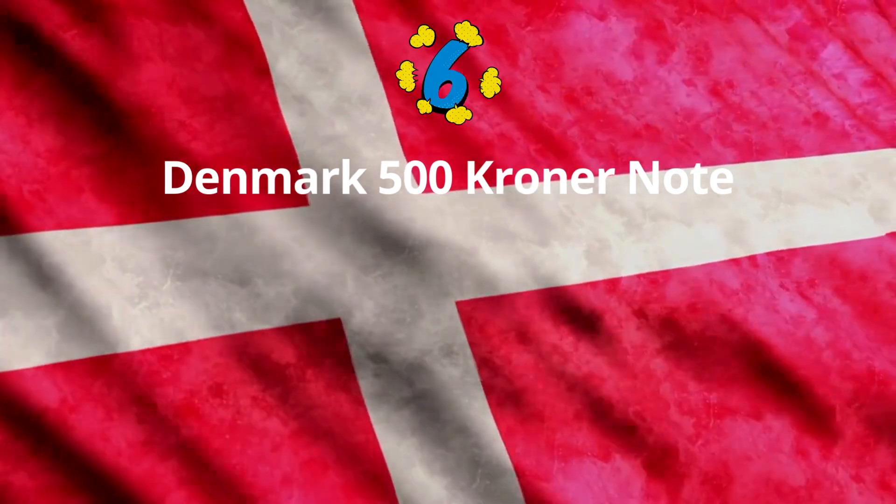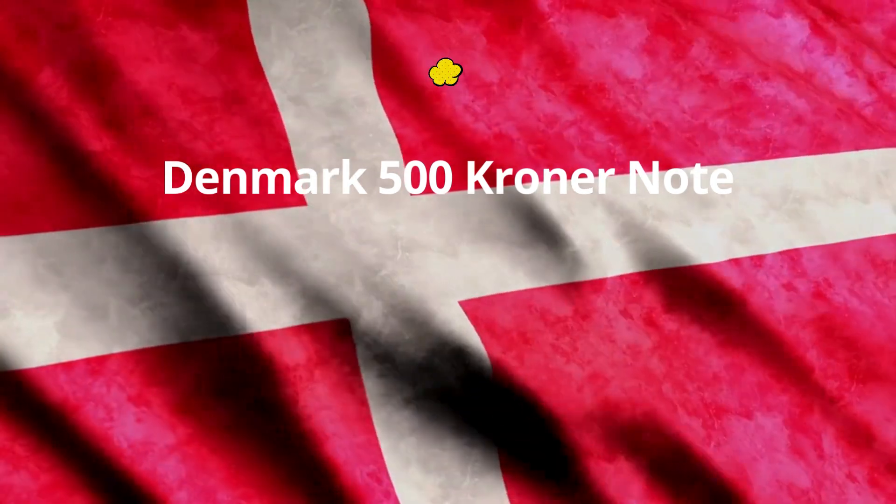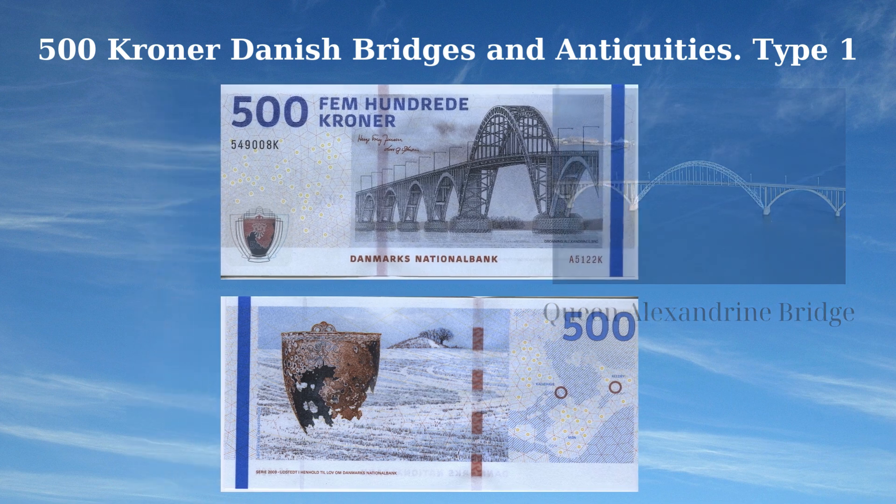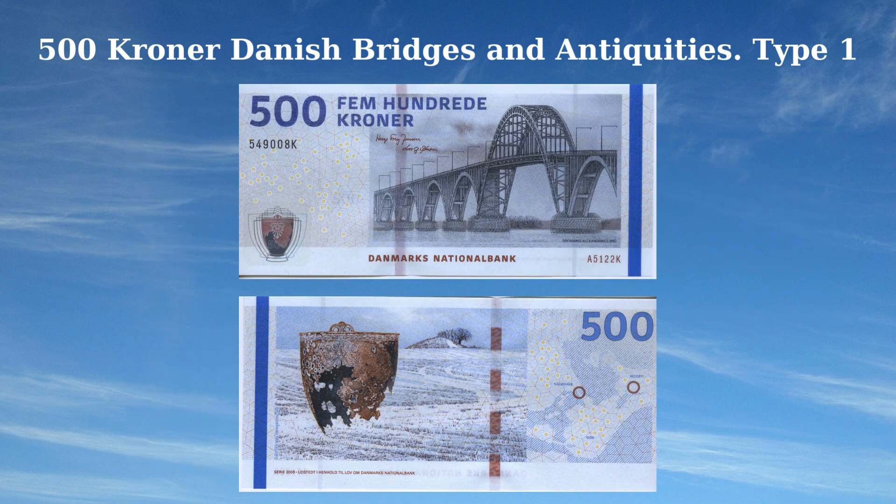The 2011 issue of the 500 kroner note from Denmark highlights the nation's architectural and archaeological heritage. The front features the Queen Alexandrine Bridge (Dronning Alexandrines Bro), an iconic road arch bridge that crosses the Storstrøm between the islands of Zealand and Møn. The design is further enriched with a sketch of the bronze bucket from Keldby, adorned with small geometric diamonds and light flash drawings. The reverse side showcases the bronze bucket from Keldby, dating back to 300 BCE, set against the landscape of Keldby where the bucket was discovered, capturing both Denmark's historical artifacts and engineering marvels.